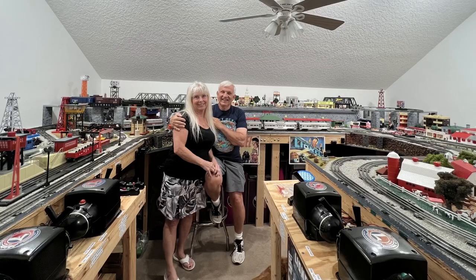Hi, welcome to the Lionel Collectors Club YouTube channel. I'm Ed, and today I've got a great video for you. We had the opportunity to film Al and Cindy Mady's beautiful train collection. Let's take a look.